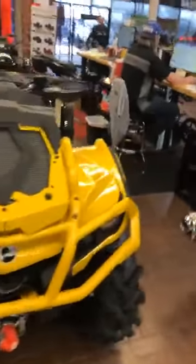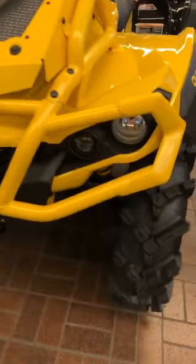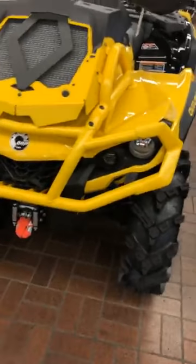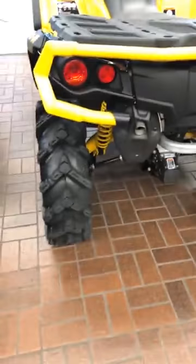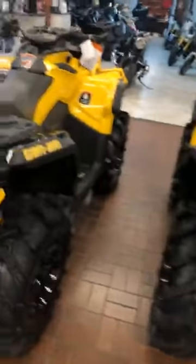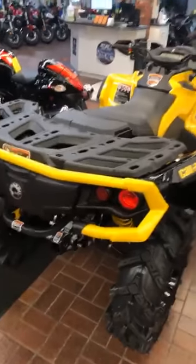Some of the things they changed for 2021 is they upgraded the headlights on these bad boys, so you get better lighting at night. And then also they changed out the brake lights — made them a lot brighter. Really cool little upgrades on these Can-Ams. If you haven't ridden one, trust me, they're a blast to ride.